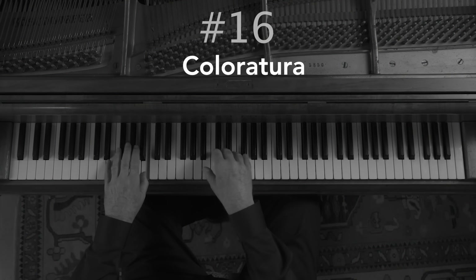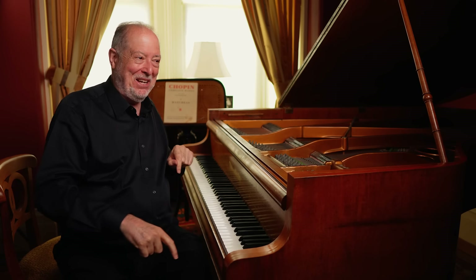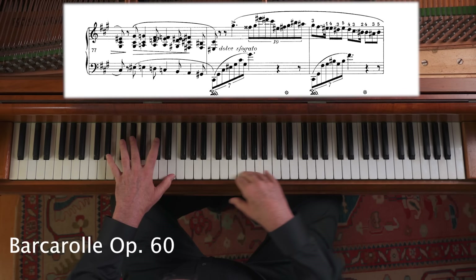Number sixteen: coloratura. Coloratura comes from color — it often means a florid, colorful way of singing, also called in Italian fioritura, from flowers, meaning very flowery, elaborate, baroque-like curlicues in a melody. The quintessential Chopin moment for coloratura comes before the return of the main theme of the Barcarolle in the section called dolce sfogato, which everybody swoons at because it's so beautiful. It has a coloratura line that sings farther than a singer can do, but it sounds like a singer having a great leap of coloratura — one of the most ravishing things in all of music.